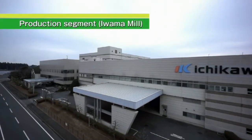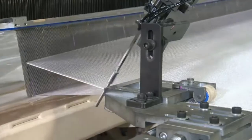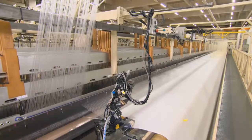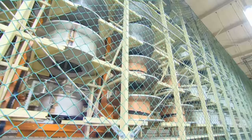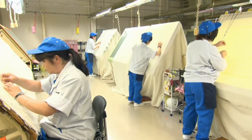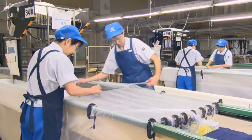This is Iwama Mill. In this mill, we produce shoe press belt and transfer belt. We also have some weaving machines called looms in this mill to produce the base fabric. Base fabric is literally the base for all of our products. With the combination of high technology and traditional craftsmanship, we are proud of Iwama Mill as the cutting edge of our manufacturing.